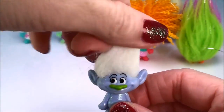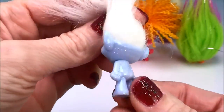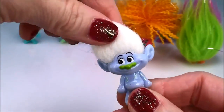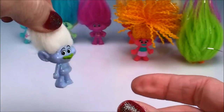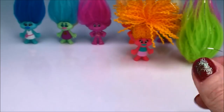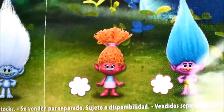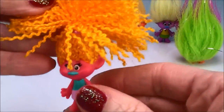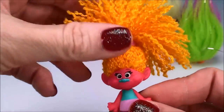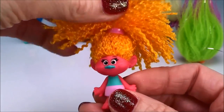This one is pretty easy too. This is Guy Diamond. He is my favorite troll because I love the naked hiney and I love how he leaves little puffs of glitter everywhere he goes. So I think we all know that's Guy Diamond. Okay, this is another easy one — this is DJ Suki. She's our resident DJ, only plays the best music, the most fun music that all the trolls can dance to. DJ Suki.